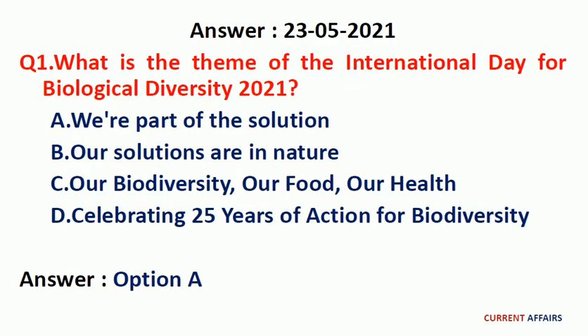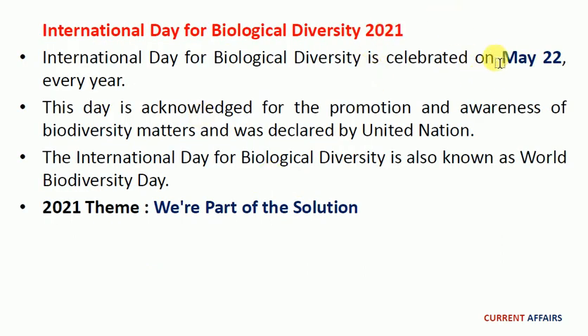Now let's see the answers for the questions from the previous video of 23rd May 2021. First question: what is the theme of the International Day for Biological Diversity 2021? The answer is 'We are part of the solution.' The International Day for Biological Diversity is celebrated on 22nd May every year, acknowledged for the promotion and awareness of biodiversity. It is also known as World Biodiversity Day, and the theme for 2021 is 'We are part of the solution.'